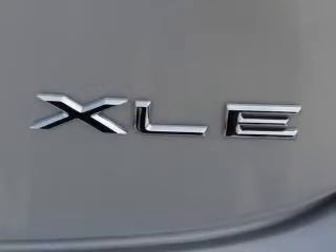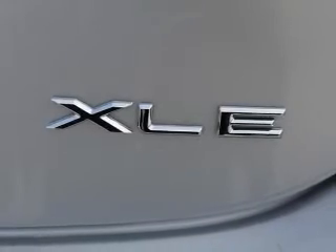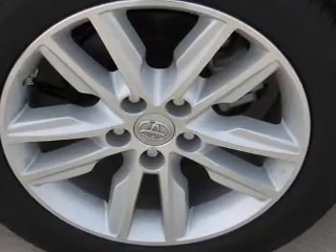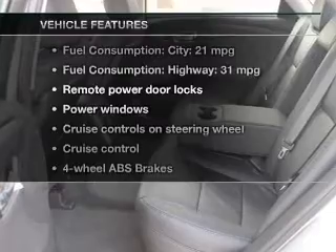The powertrain includes front-wheel drive with a solid six-cylinder engine driven by a six-speed automatic transmission. The anti-lock braking system will help deliver you safely to your destination. And with these notable features, you won't want to miss out on the opportunity to own this amazing ride.